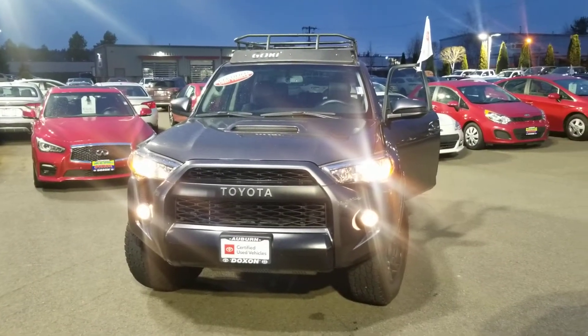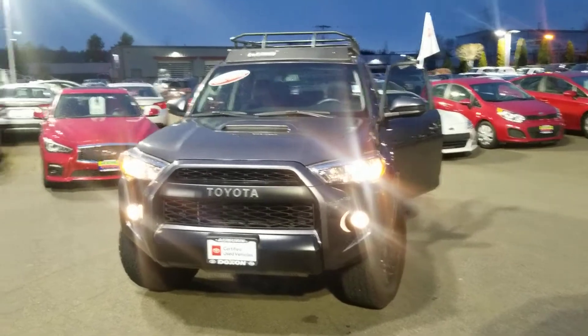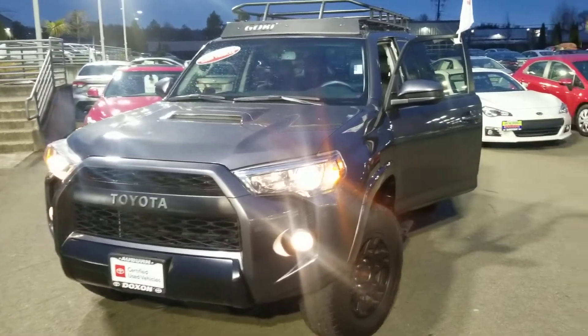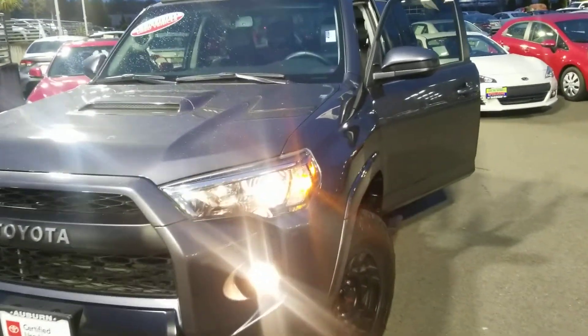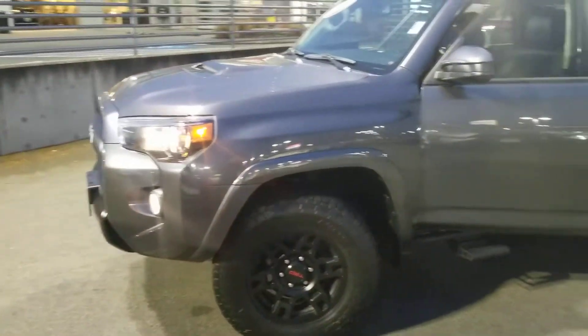Hey Andrew, good news — that 2016 TRD Pro 4Runner is still available. That other deal we were holding it for, the customers were not able to get the financing established, so it is back on the lot for sale. Here's a quick video of it since you are in California — I'm guessing you'd probably get a better idea of what it's looking like through video.